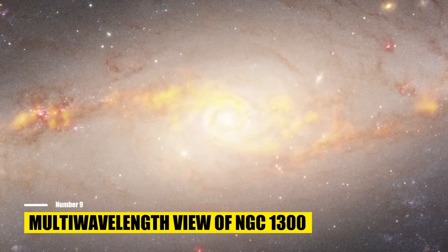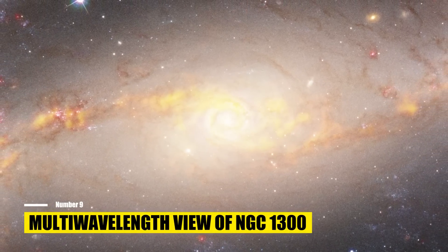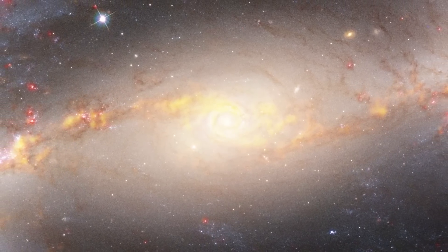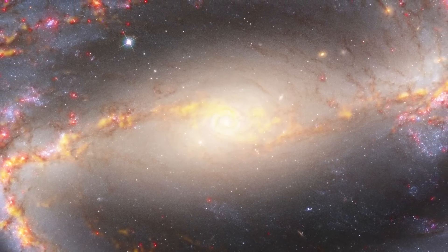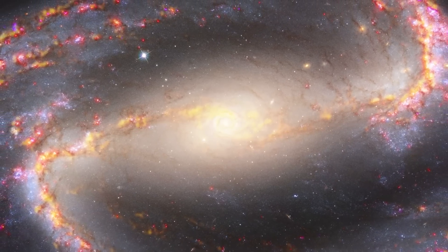Number 9: Multi-wavelength view of NGC-1300. This image of the spiral galaxy NGC-1300 combines multiple observations to showcase its star populations in gas. The image highlights the frigid molecular gas clouds that serve as the birthplace of stars, visible in yellow through radio light captured by the Atacama Large Millimeter Submillimeter Array, ALMA.